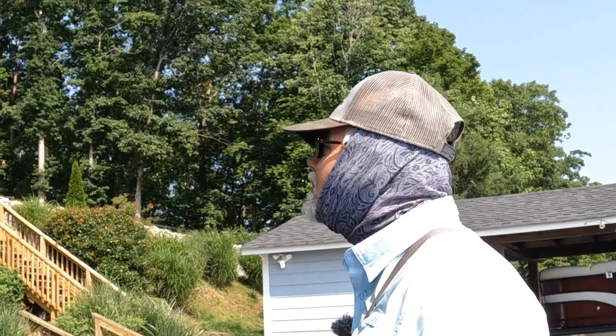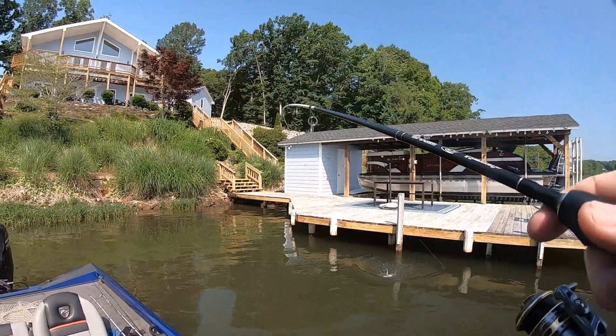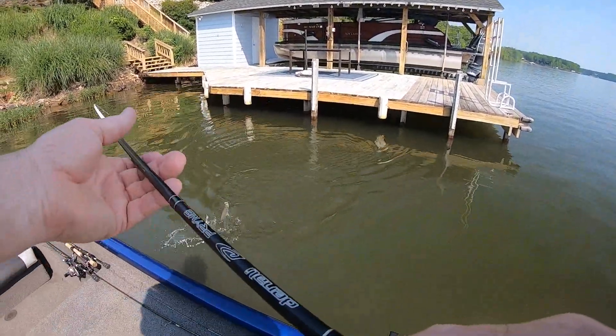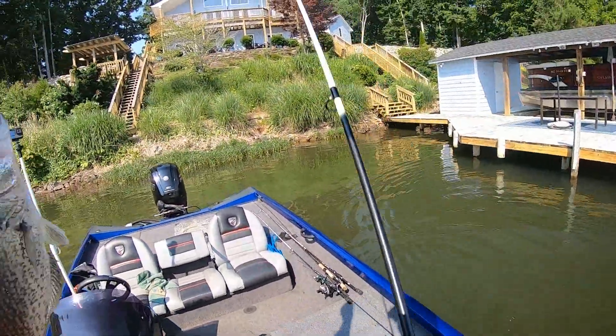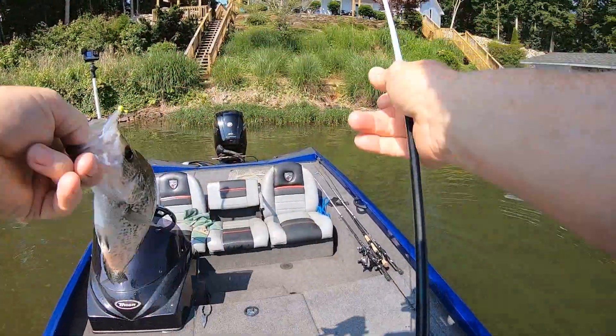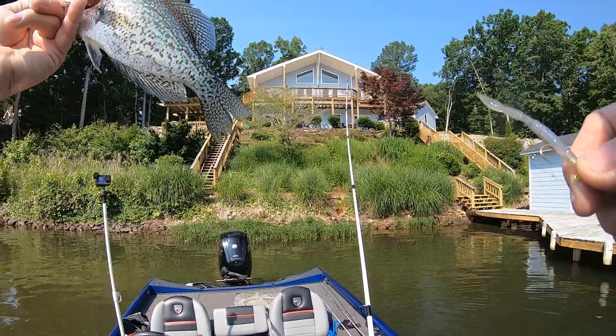Bam, that's what I'm talking about. That's a fat one — silver bullet strikes again. Long ranger. That's a nice fish, guys.